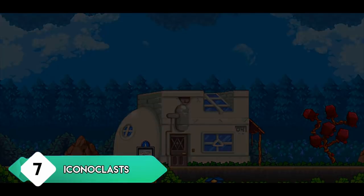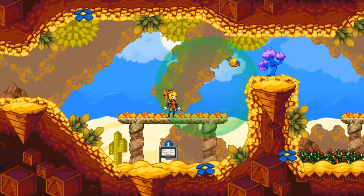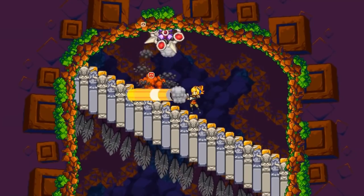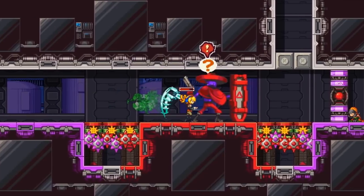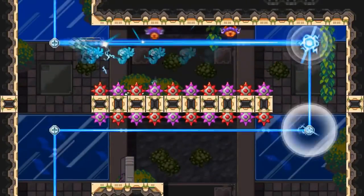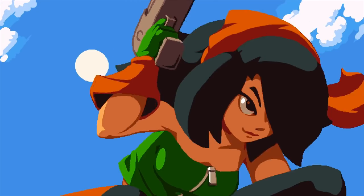Iconoclasts is one of the most interesting Metroidvania games out right now, thanks to its focus on story and puzzles. While there is plenty of combat, it excels in other categories far more — it actually felt like playing a JRPG at times because of how the story unfolds. Iconoclasts is an absolute joy to play: the art style is very pleasing, the characters are great with a lot of personality, and it's just a fun game.